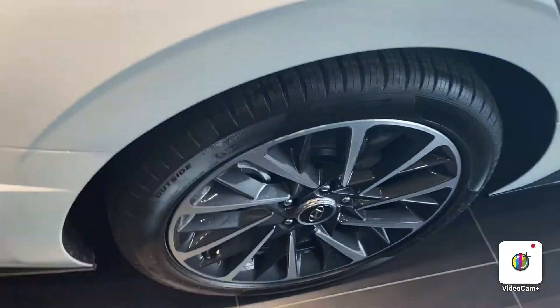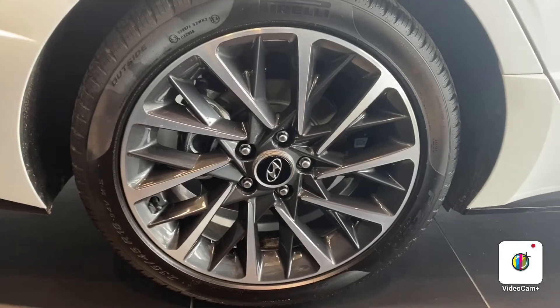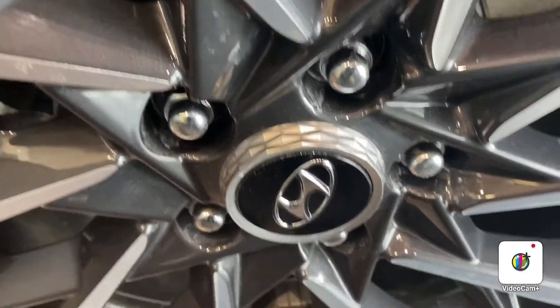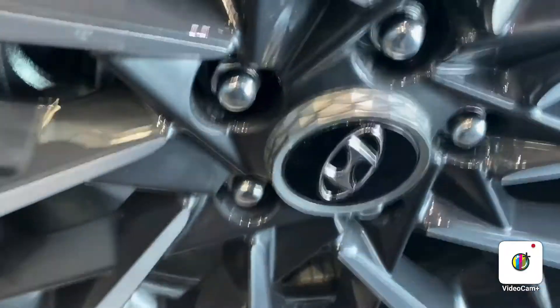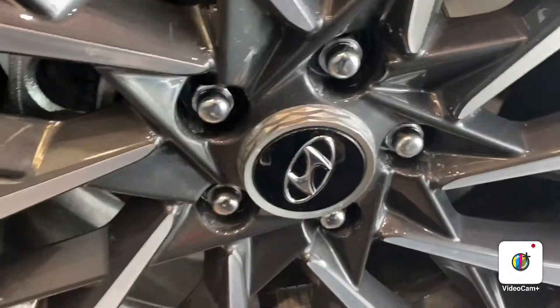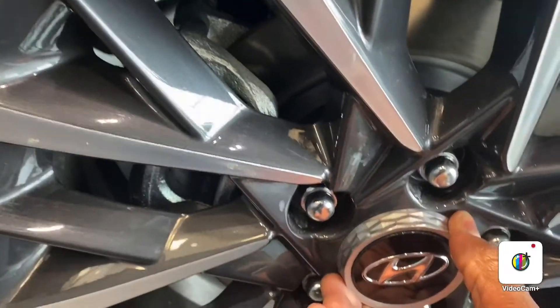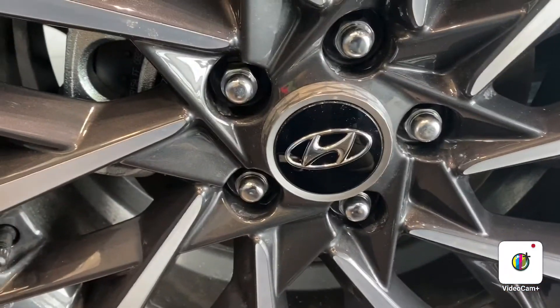Next up, I'd like to show you the nice rims that come with this beautiful vehicle. Look at the nice detailing on the rims. A pretty cool thing about these rims is that they actually turn so you can position them where the H emblem stays straight — which is a pretty cool feature to have.